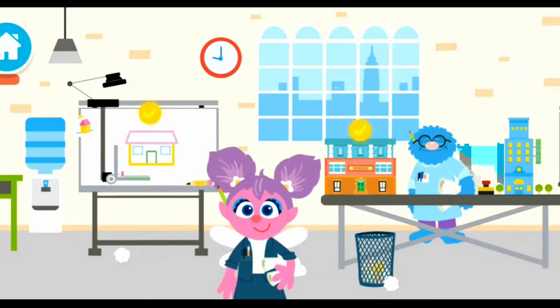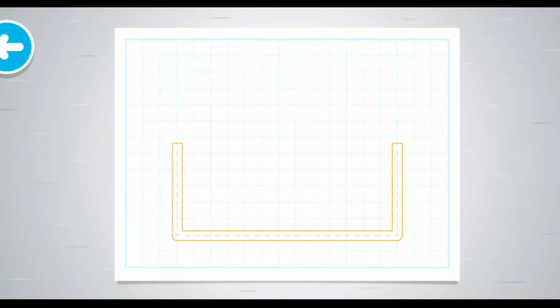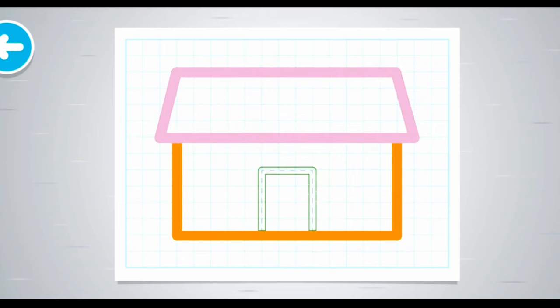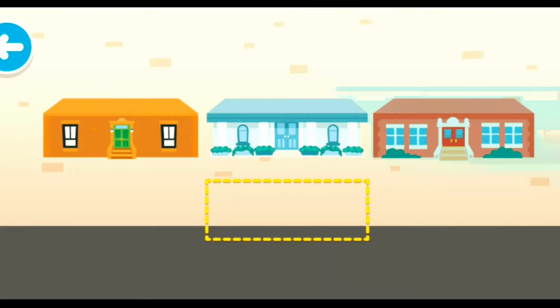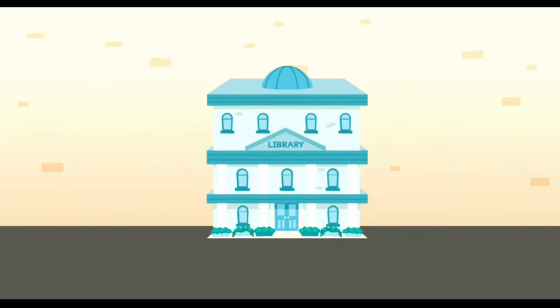Hi, Architect Avery! Rulers help you draw. Use the clay to make a model of a building. It's coming together! Let's build a model. Nice model!